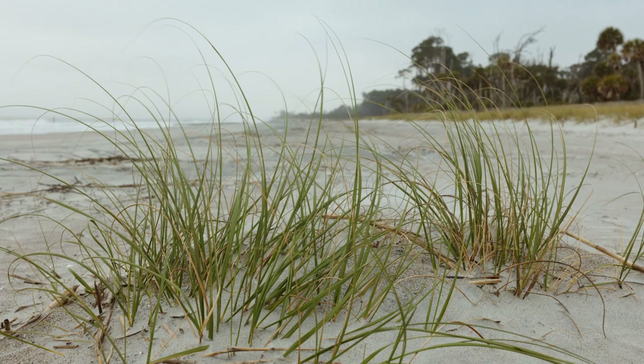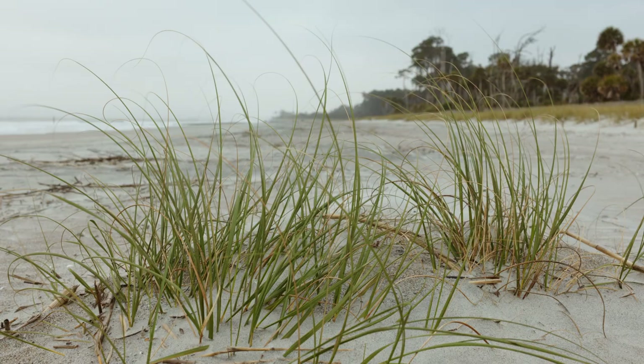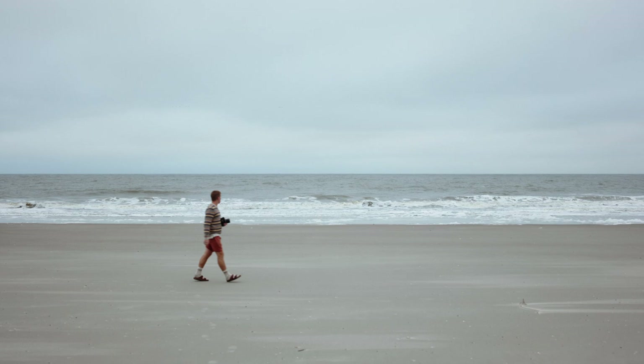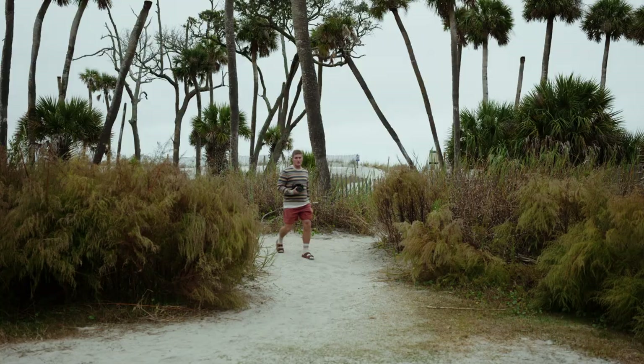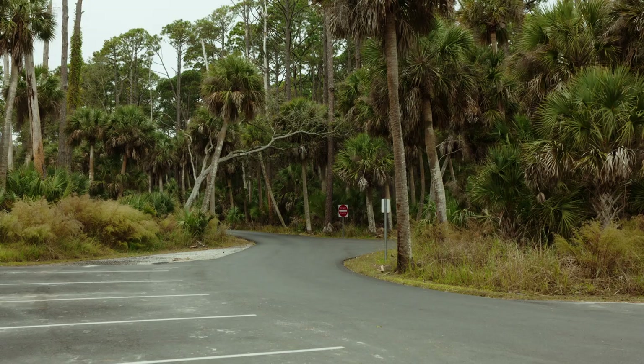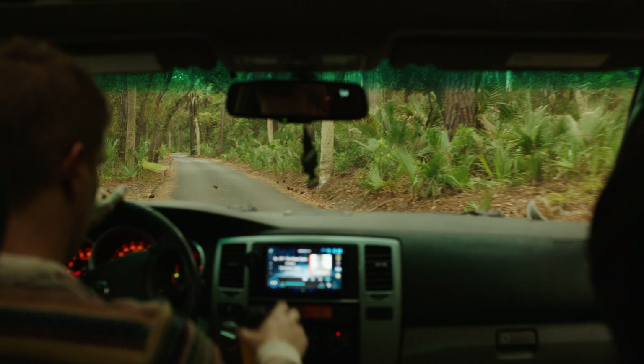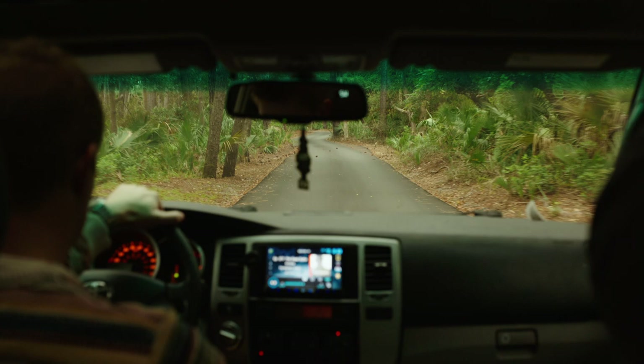I got the scans back from the lab and they said something's probably wrong with the shutter because I had a lot of black frames. Out of the first roll, I only had five out of ten frames. Pretty much every photo I took at Huntington Island was trash.